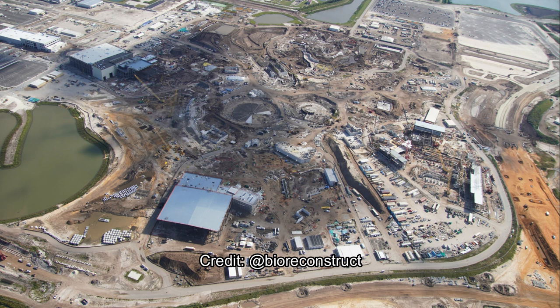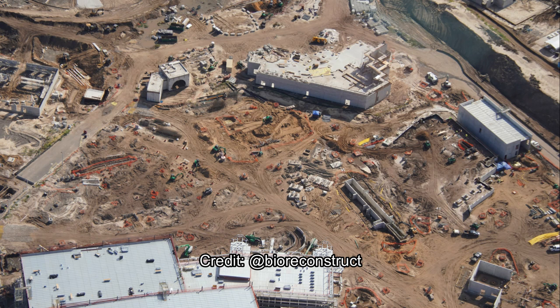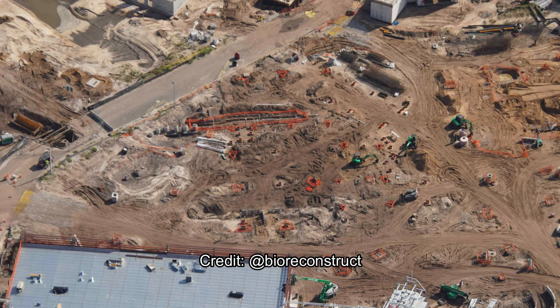More and more of the site continues to get developed with massive show buildings. You can see the Classic Monsters one and the Forbidden Journey show building in there. Starting over here with the Classic Monsters land, you can see the entrance portal is fully defined. There's a building next to it which will be a restaurant or gift shop accessible from the hub area. The massive show building in the foreground is for the main e-ticket attraction, and the building to the left is the station or maintenance bay for the rumored Mack spinning coaster. There are a whole bunch of tiny footers visible for what will be a family or possibly extreme spinning coaster.